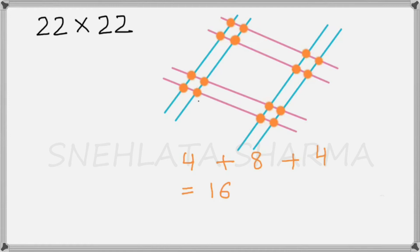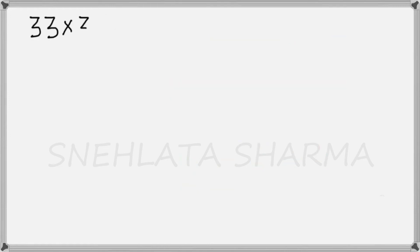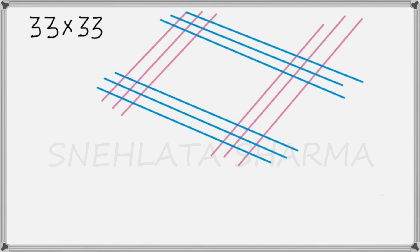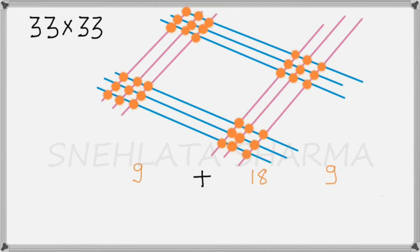Similarly, we follow the same method for 33 multiplied by 33. We have 3 at the tens place, so we use 3 vertical lines for the tens place and 3 vertical lines for the units place, and the same for the second 33. Now we mark the points of intersection — the points are 9, 18, and 9. Adding 9 + 18 + 9 gives us 36, which is exactly the same answer we got in the first method.